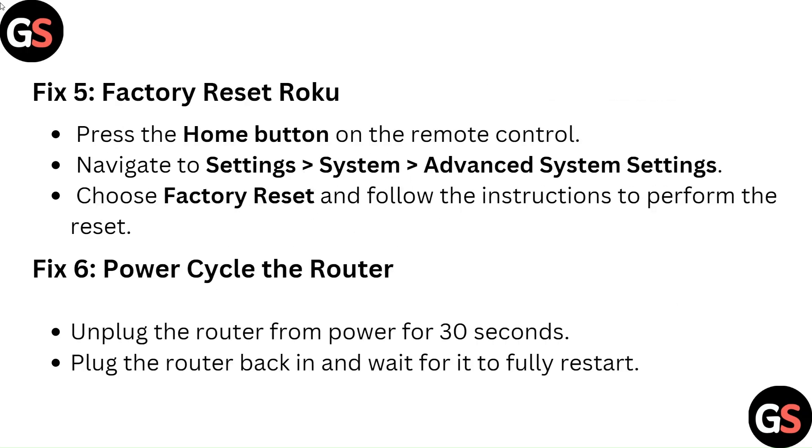Fix 5: Factory Reset Roku. Press the Home button on the remote control. Navigate to Settings, System, Advanced System Settings. Choose Factory Reset and follow the instructions to perform the reset.